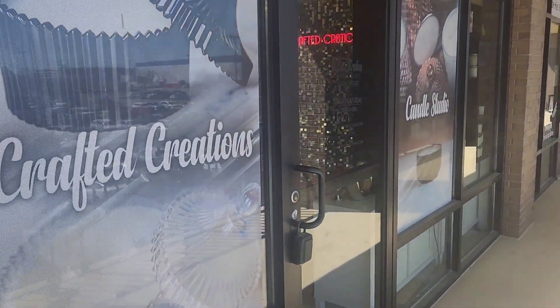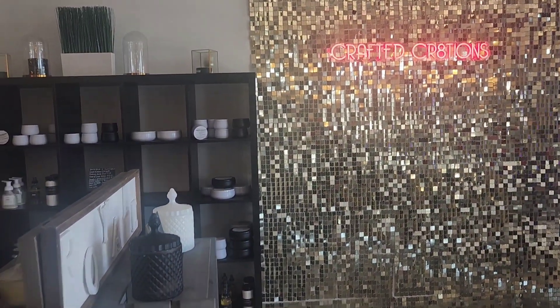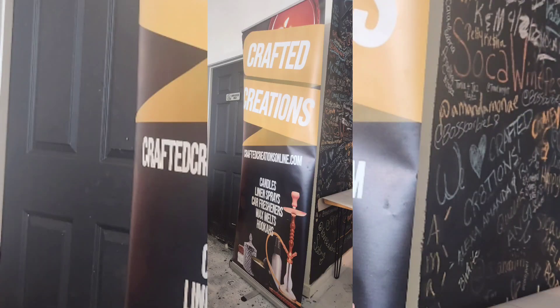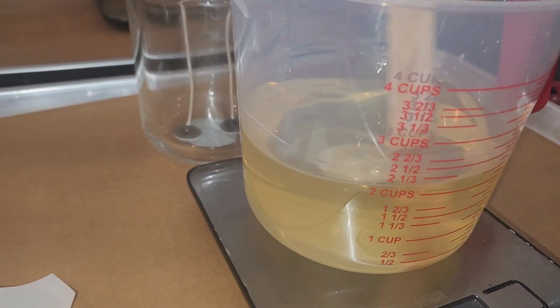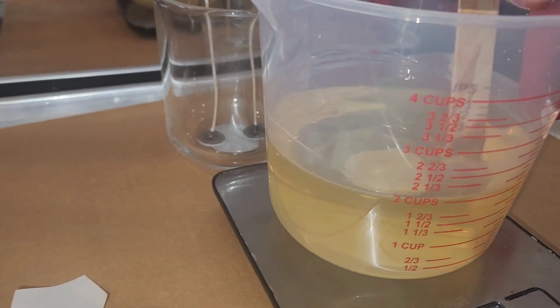I'm going to Craft It Creations. Mixing the two scents together. I put cotton, amber, and white.